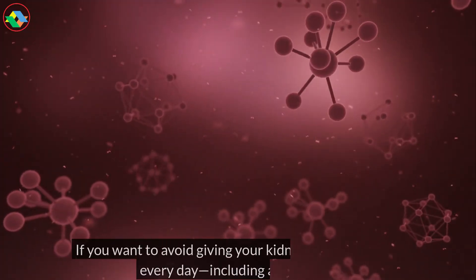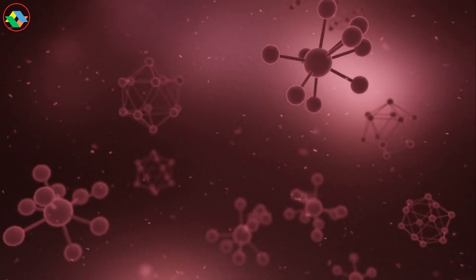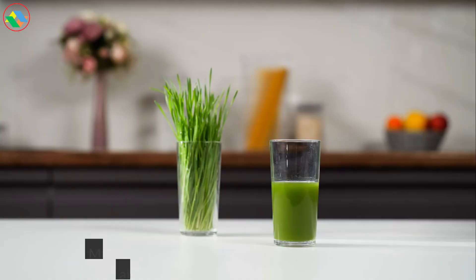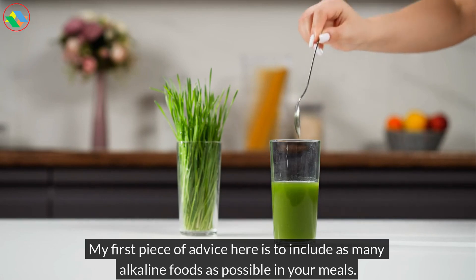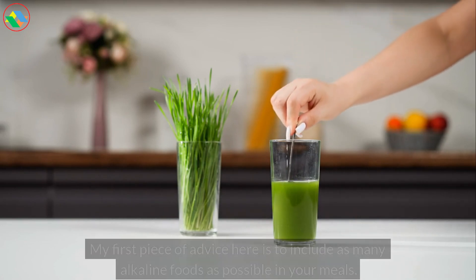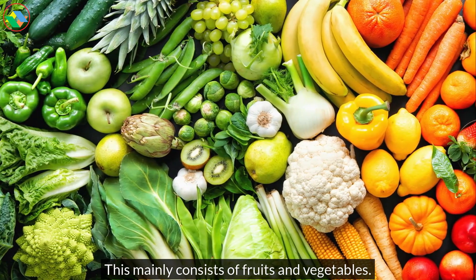If you want to avoid giving your kidneys an acid bath every day, including at parties, start with your diet. My first piece of advice here is to include as many alkaline foods as possible in your meals. This mainly consists of fruits and vegetables.